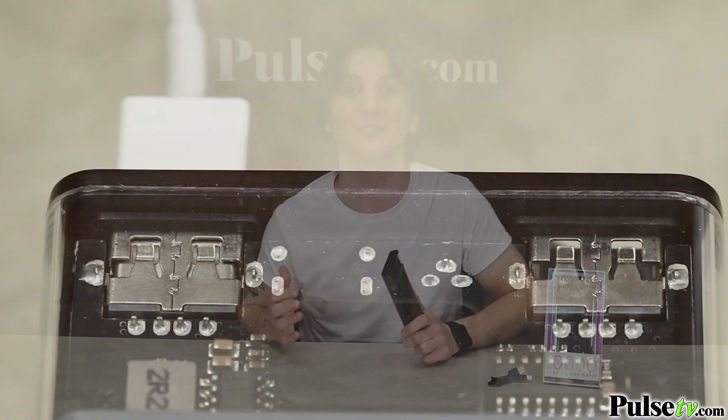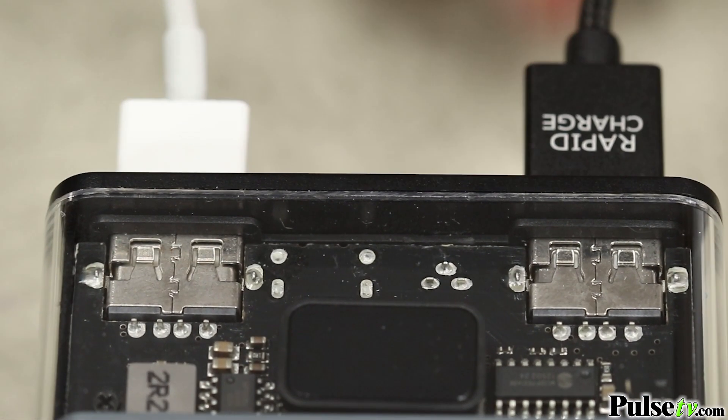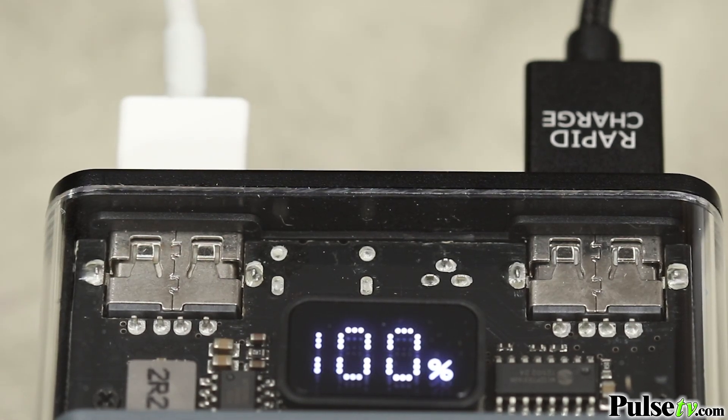Now let me tell you the two reasons why I love this power bank. It's super simple to use — just plug in your device, and it automatically starts charging. And secondly, it's got a large battery indicator, which tells you exactly how much power is left.